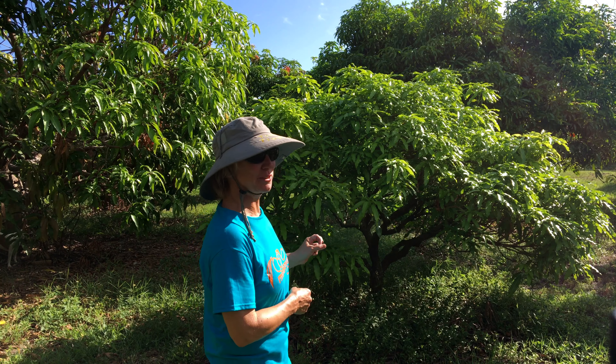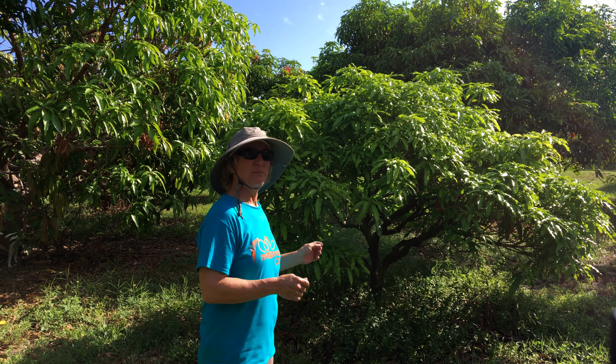Julie is a great variety for a small space, but we have other varieties to look at too. Let's go look at those.